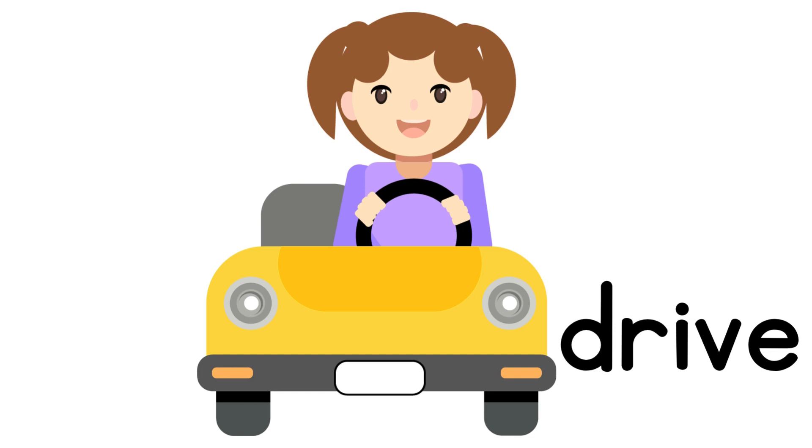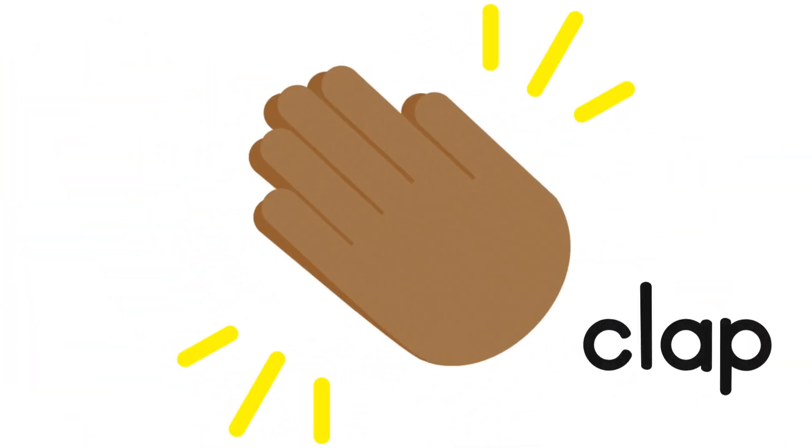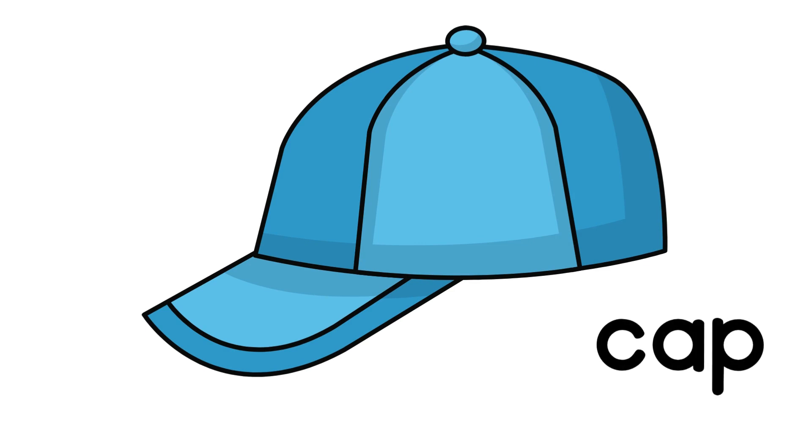Say 'steal' — now say it without the T sound: 'seal.' Say 'drive' — now say it without the R sound: 'dive.' Say 'clap' — say it without the L sound: 'cap.'